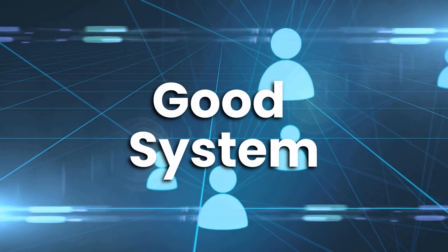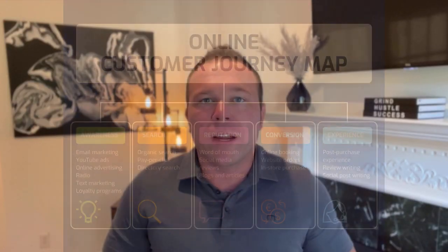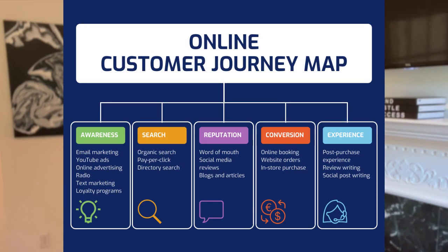Customer journey automation is one of the most important parts of having a good system to scale and grow your business. The customer journey is where your customer comes from, what action they take, and then what happens after they take that action.